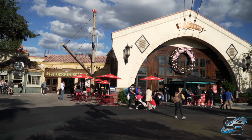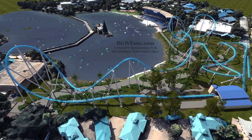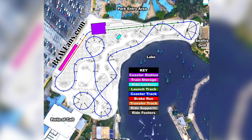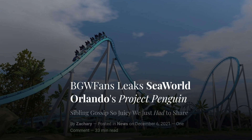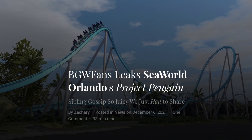Then everything went silent. With the pandemic, we didn't know if the project was canceled — we know for sure it was put on hold. But recent information, thanks to a BGW Fans article, tells us a lot more about this project, including a layout. I highly recommend going to give this article a read. It is so incredibly detailed; they've done a wonderful job putting everything together.